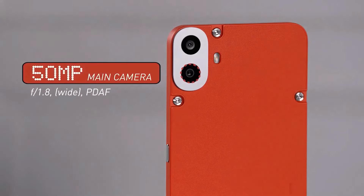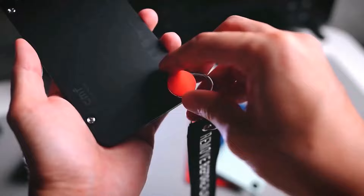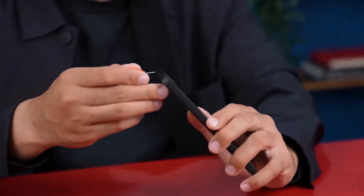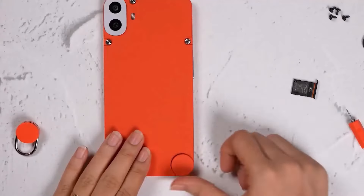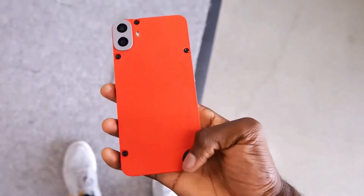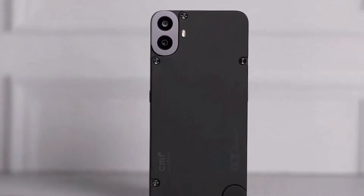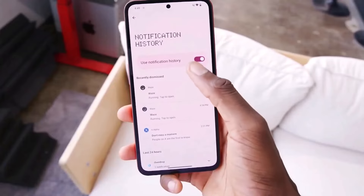The GPU is Mali-G615 MC2. In the camera section, the back features a 50MP sensor with an OIS sensor and F1.8 aperture. The second camera is a 2MP depth sensor. There is also a digital zoom option in the back camera, which is good for software optimization.